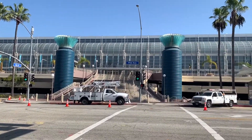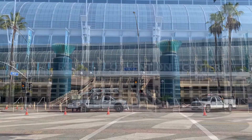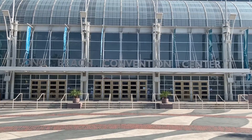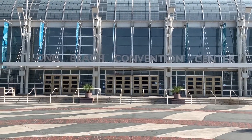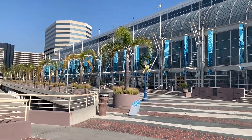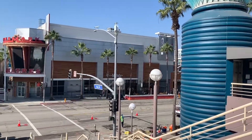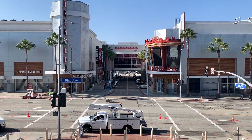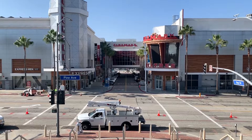Let's go ahead and cross the street. Here's a closer look at the Long Beach Convention Center — the main entrance. Behind us is the movie theater, Cinemark.